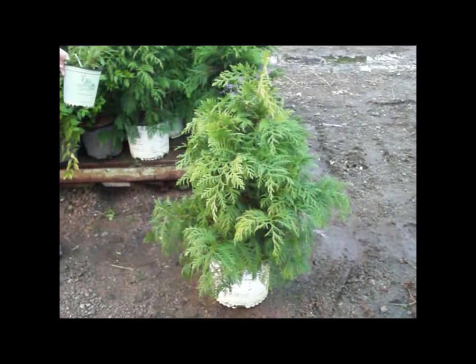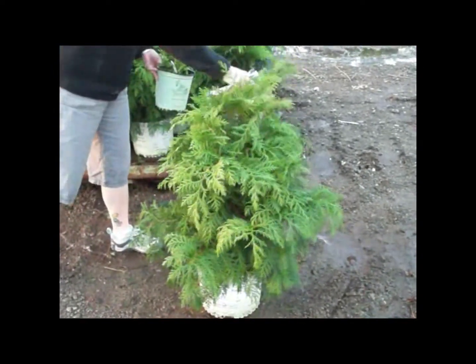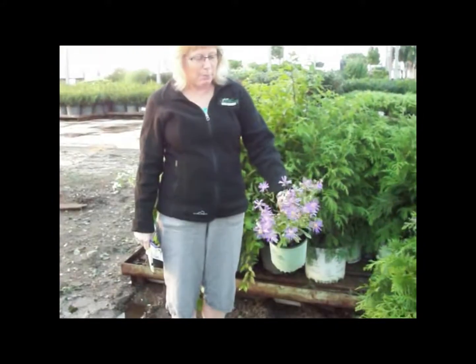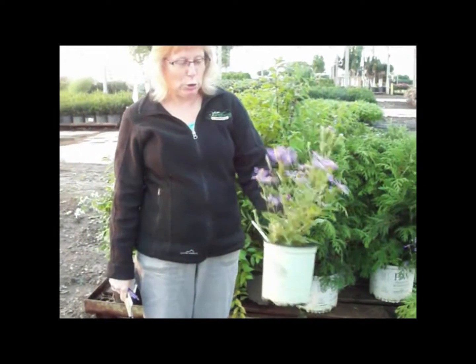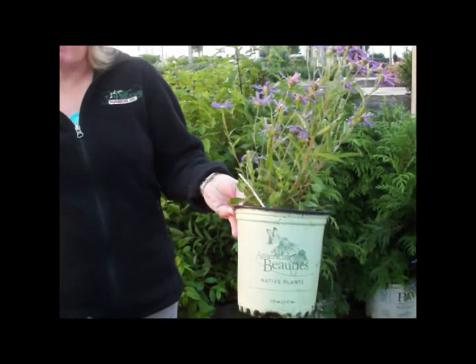Here we have a Chamaecyparis 'Dow Whiting', otherwise known as Soft Serve. Just a nice flowing plant, good size, good value for your money. And then we also have, still blooming, some Aster Autumn Blue — just a nice fall color. It's also in our American Beauty program for the natives.